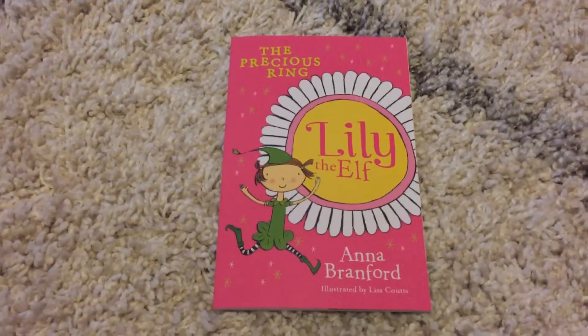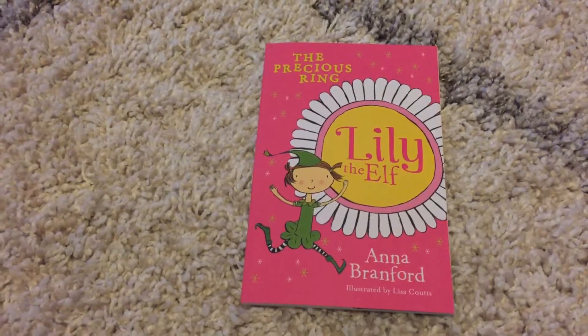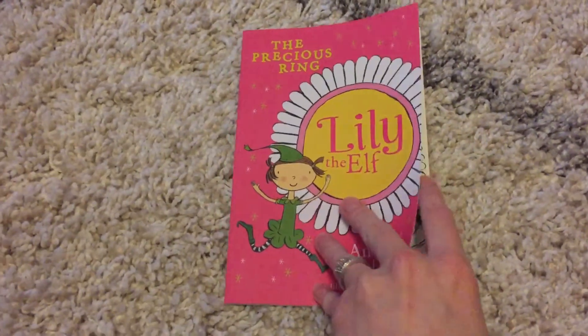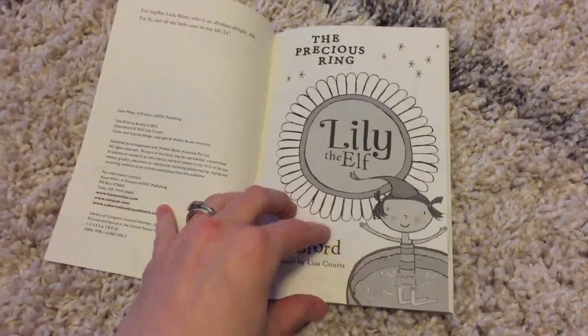Hi, welcome to Amy's Usborne Reading Nook. I'm going to introduce you to Lily the Elf. This is a chapter book series for ages 4 through 7. It is a beginning reader chapter book.